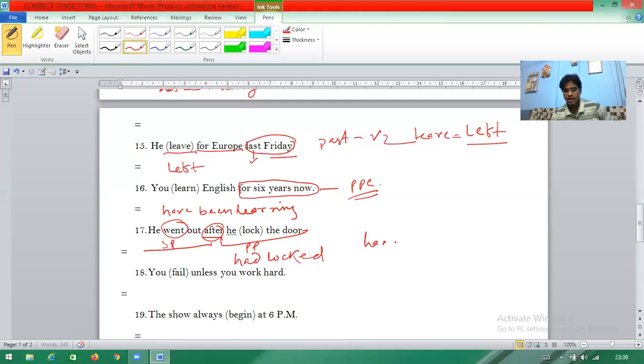Question eighteen: 'You fail unless you work hard.' Here 'if not' is replaced by 'unless'. You see present tense 'you work hard' — so the other side should be future tense: 'you will fail.' The correct sentence is 'You will fail unless you work hard.'